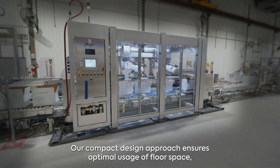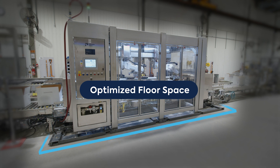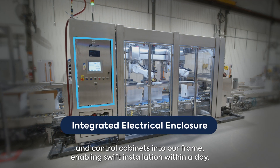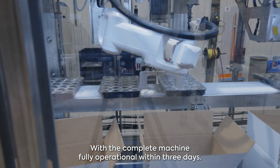Our compact design approach ensures optimal usage of floor space, making the machine suitable for various facilities. To simplify the installation process, we have integrated the electrical power and control cabinets into our frame, enabling swift installation within a day, with the complete machine fully operational within three days.